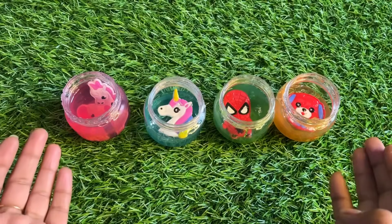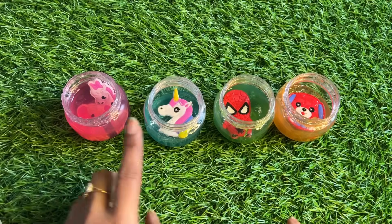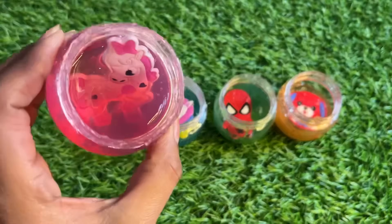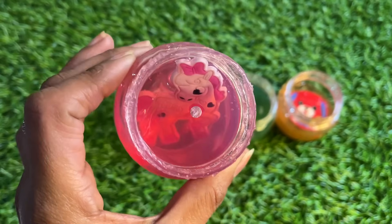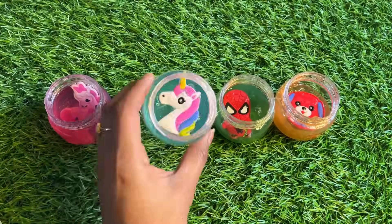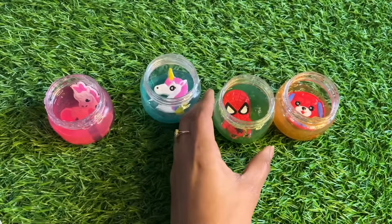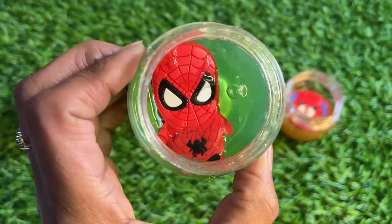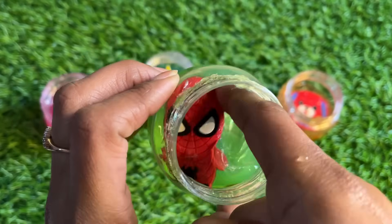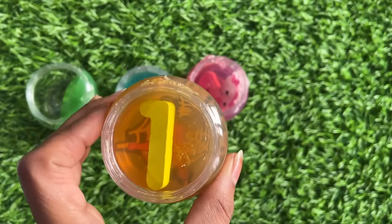Wow guys, we have different colored slime: pink, sky blue, green, and yellow. Let's see this pink slime — here is a unicorn! And next one is sky blue slime — here is a horse face. And next it's green — here is a bat man figure, oh wow, so nice guys!